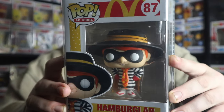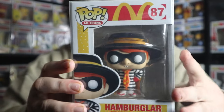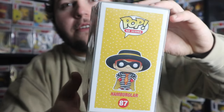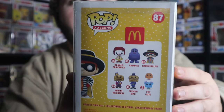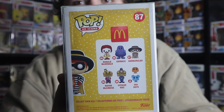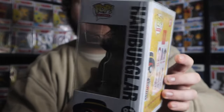Coming in at number nine, the Hamburger Robble Robble. This is awesome. This pop has so much detail with the suit itself. He also has his little buck teeth, his hair looks great, the hat, and of course his mask as well. The box for these pops are pretty cool too — you have that yellow and red look, which is what McDonald's is known for, and then the design of a sesame seed bun like the Big Mac has. And there's the rest of the pops in the set: Ronald McDonald, Grimace, Hamburger himself, Mayor McCheese, Officer Big Mac, and even the Fry Kids, which is really cool.